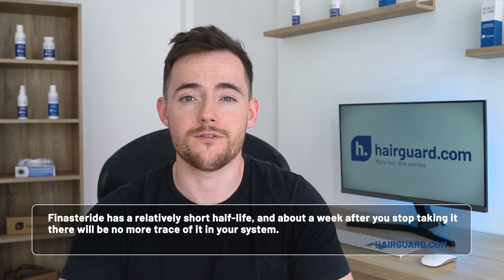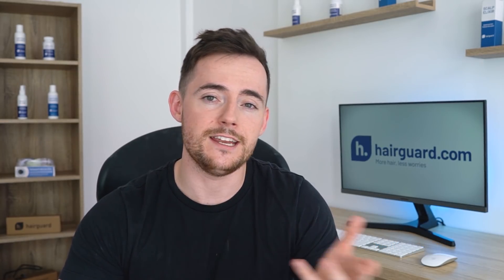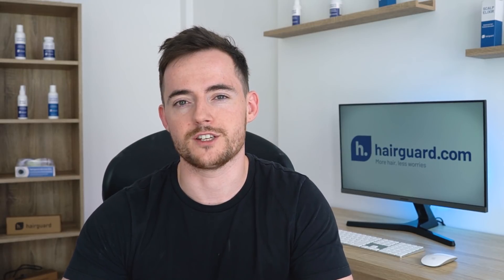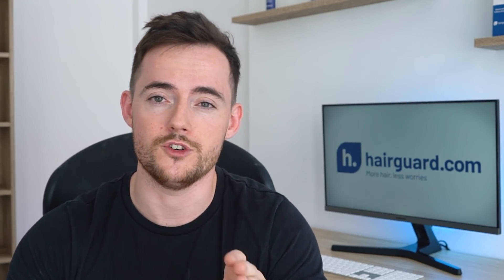And if you have grown out any new hair, it will also fall out within a few months. Typically, within 3 months of discontinuation, you will be back where you were before you started finasteride, and perhaps worse. Because as mentioned, there are other factors involved in hair loss, and finasteride does not address these. Now, a big question is: can you combine it with other treatments for better results?